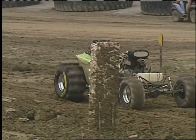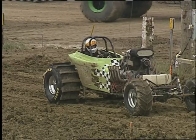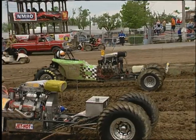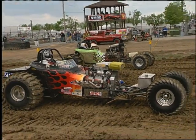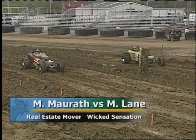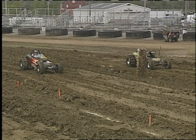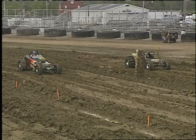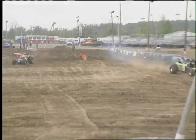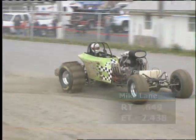And that will bring up the former points champ Mike Lane, driving the Wicked Sensation. He's looking to repeat that same performance this year. Mike brings it every single time, and he's got the Keith Black engine — Keith Black especially known for what he can do to a Hemi. Mike Marath in the other lane in the Real Estate Mover is going to try to move some real estate. Remember, the cars go forward by ejecting large amounts of mud backwards. Reaction time is of no consequence. Wheels in the air off the left lane — a tough time that Mike is having trying to get that machine sorted out.